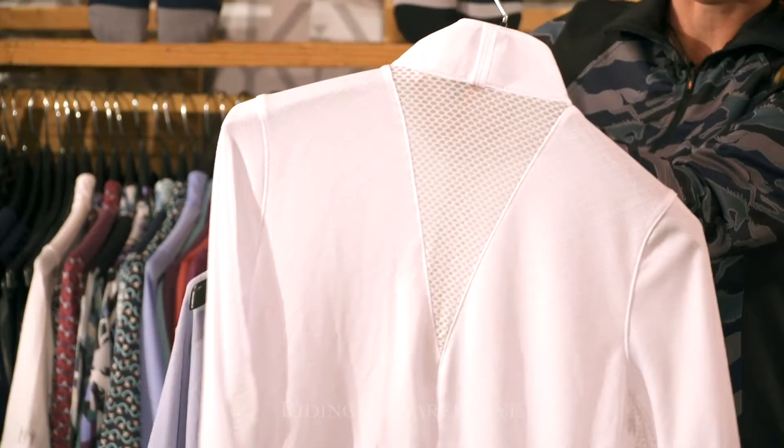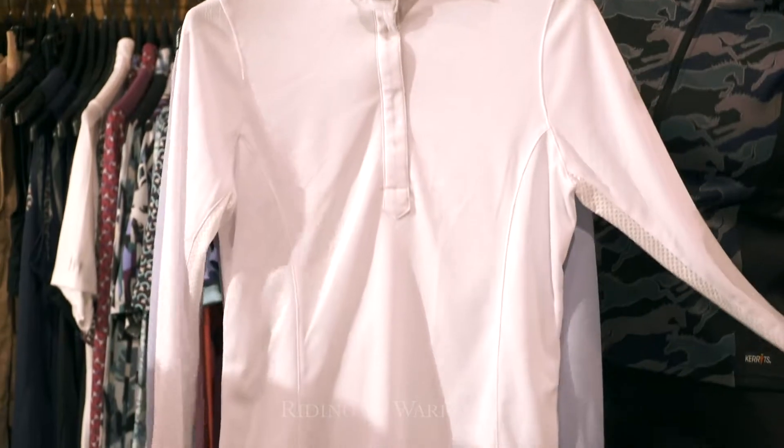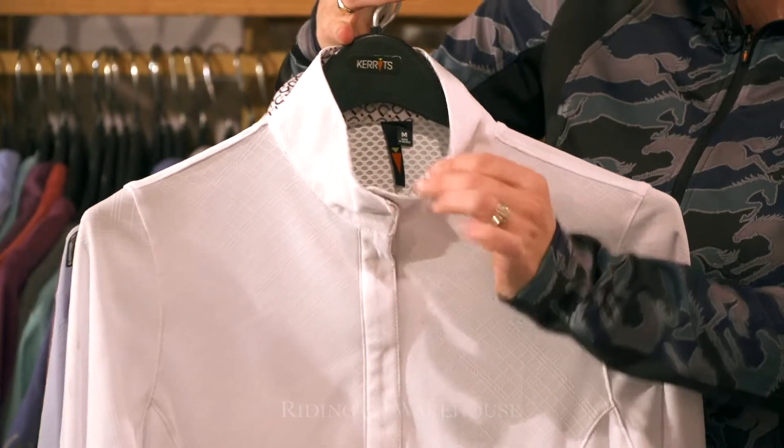There's mesh paneling that's in the back for high heat zones as well as under the arm for a nice cooling effect, and then a great little trim detail on the collar with the horseshoes.